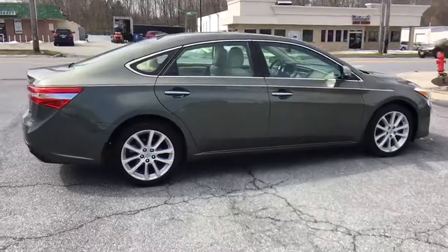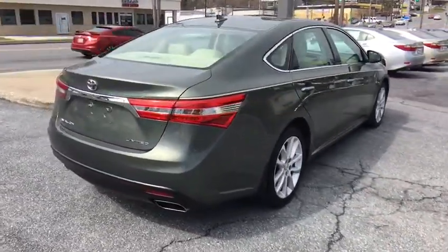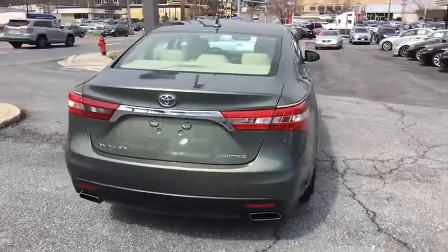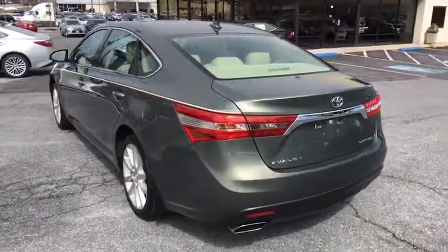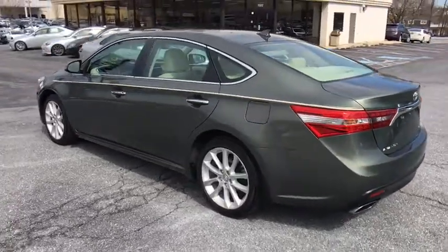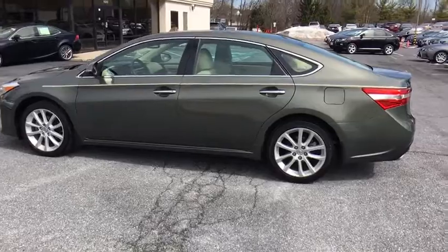Here are some of this vehicle's great options: backup camera, leather-wrapped steering wheel, front wheel drive, universal garage door opener, compass, outside temperature gauge, engine immobilizer, low tire pressure warning. A vehicle like this doesn't come along every day — come in and get it before someone else does.